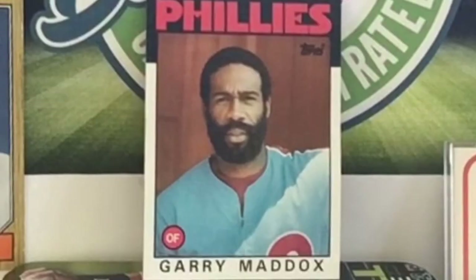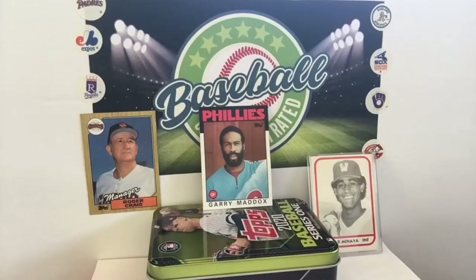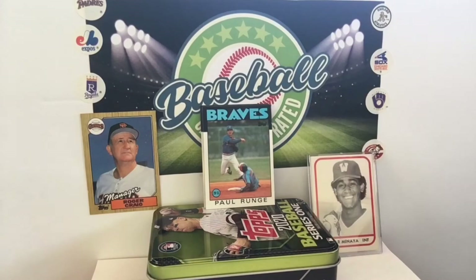Gary Maddox, center fielder — for him, he's a little bit past where the Phillies were in their prime, the 1980 World Series, 1983 World Series, but he's still hanging around. We talked about Jose Uribe reinventing himself — Maddox did a much better job as a pitcher later in his life for the Braves and the Cubs. The Dodgers, the Padres, and everybody else that Maddox pitched for.